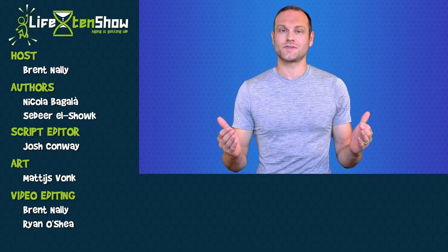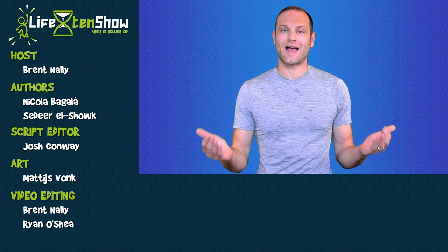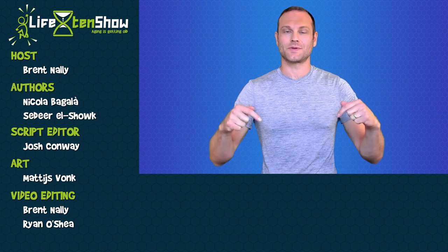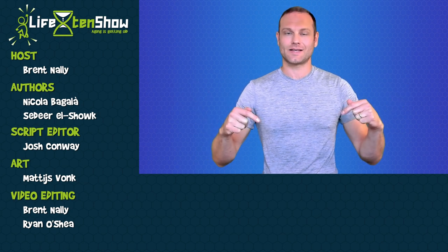That's all the news for this episode. Is there a recent life extension story that you think we should have covered but haven't yet? And what was your favorite story from this episode? Let us know what you think in the comments below, and we'll see you in the next episode.